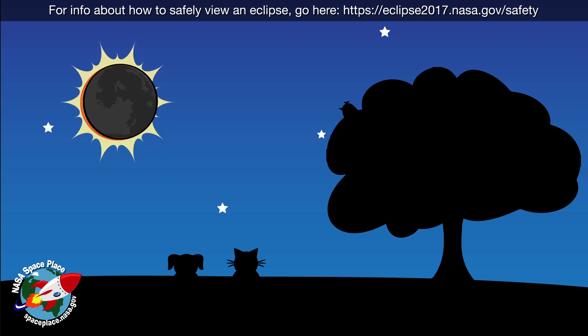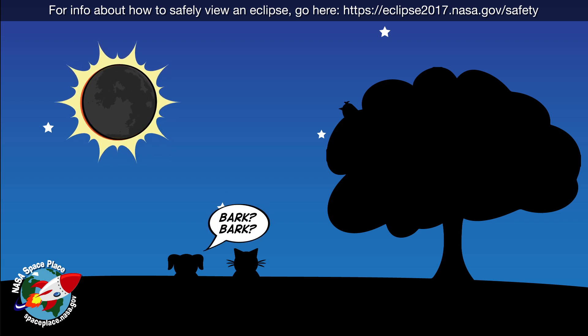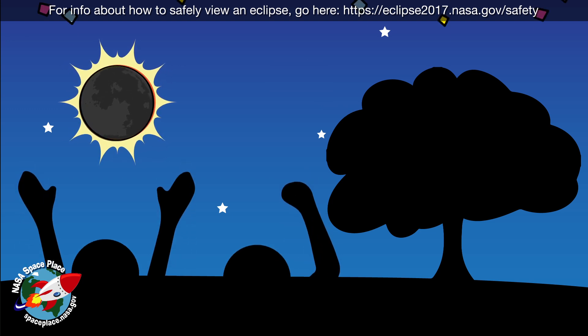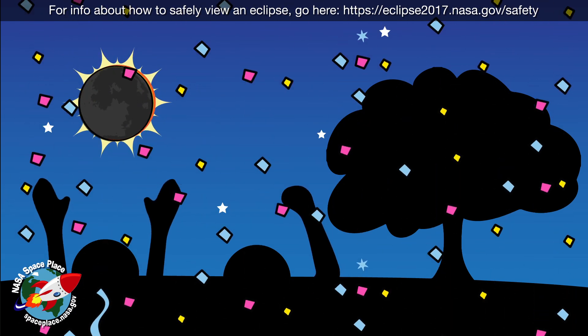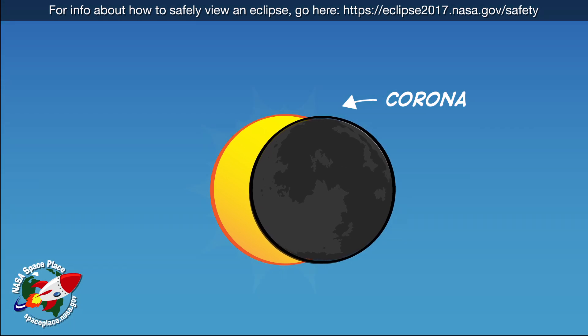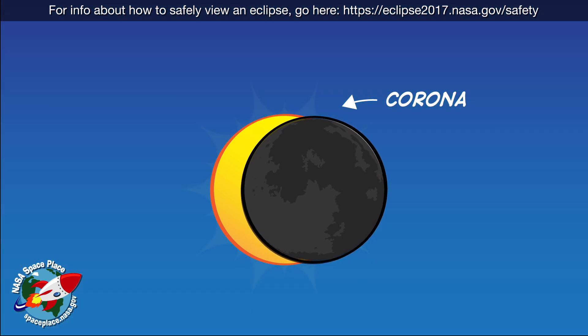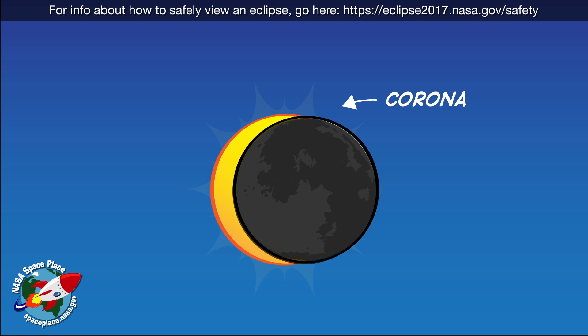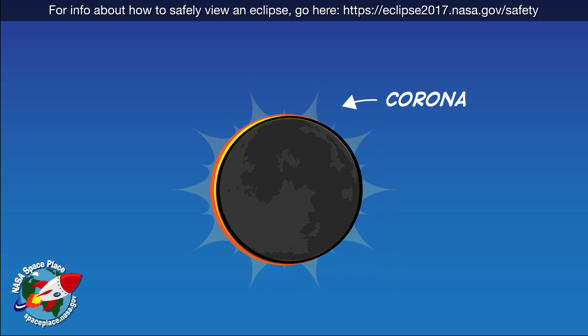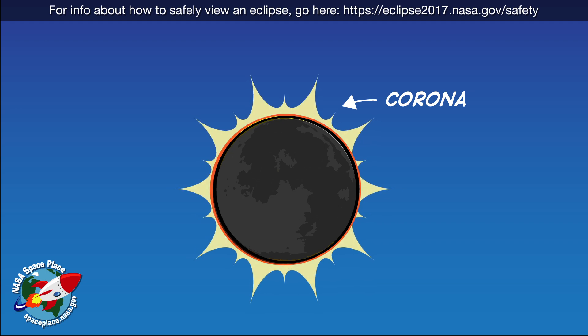If you don't know what's happening, it can be confusing. Animals can get confused too. But this total darkness can also be kind of cool for scientists who study the Sun's atmosphere, called the corona. The corona is very dim. It's usually hard to see because the Sun is so much brighter. But when the Moon blocks the Sun's light during an eclipse, all you can see is the light from the corona.